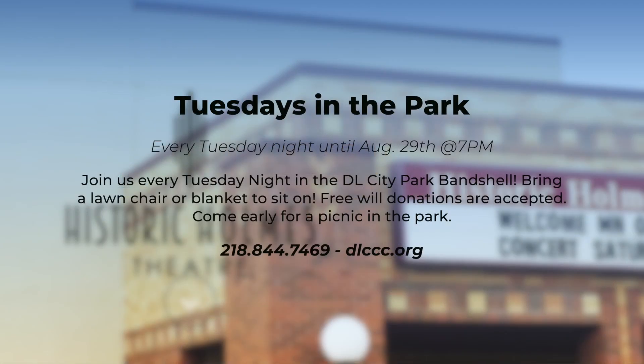Tuesdays in the Park is our free concert series every Tuesday at the DL City Park Bandshell. Those are happening now through the end of the summer — the last one is August 29th. They start at 7 p.m., so come on out to the park for some free music.